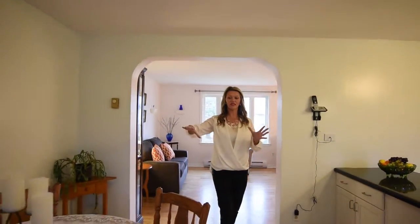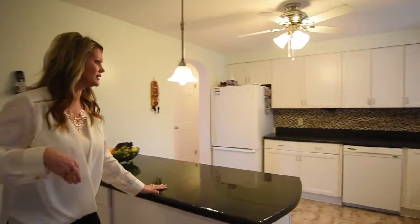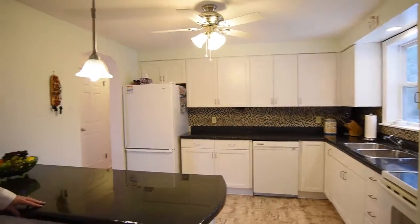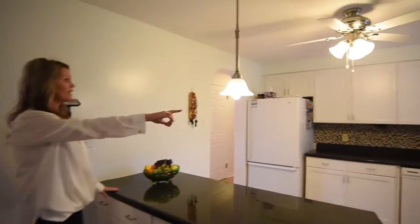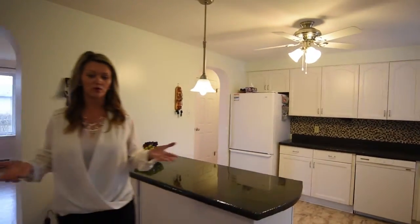Here we have an eat-in kitchen. Come back over here and check this kitchen out — I really like this countertop, isn't that nice? We have some great backsplash back here and some new lighting. We did our best to get this house ready for you when you're coming in.